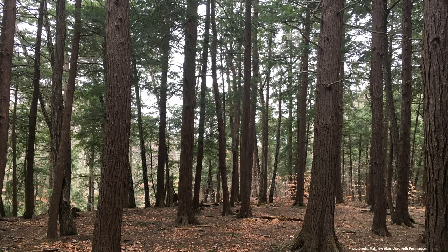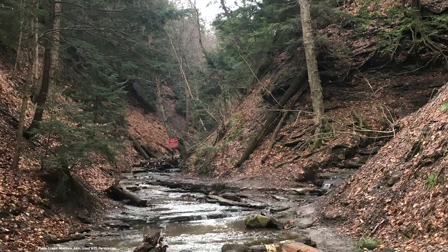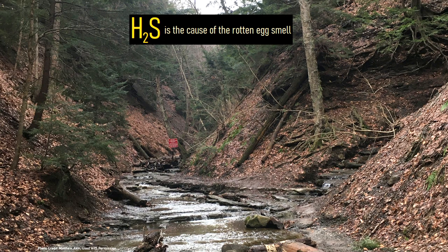As you enter the hiking trail within the dense forest, your nose might detect a rotten egg-like smell. Since natural gas has no odors which people can detect, the gas is not specifically the cause of the smell. Rather, the smell is caused by a separate product associated with natural gas: hydrogen sulfide.